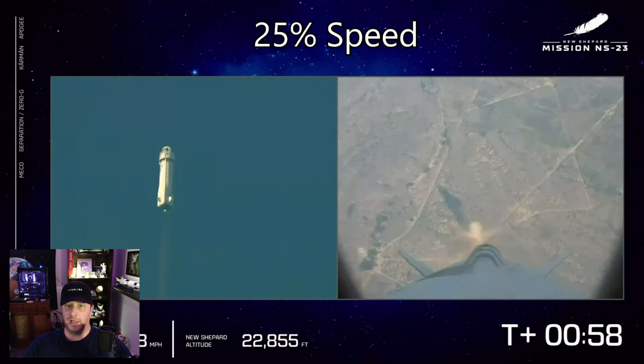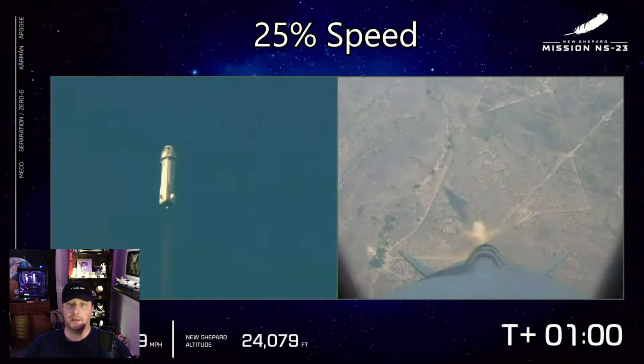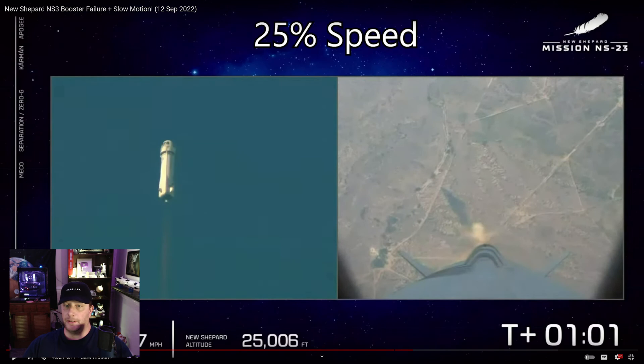That puff of dust is not evidence of a cratered landing — it's evidence of the retro-thrusters, which cushioned the landing at the last second. The New Shepard crew capsule has carried quite a number of humans, including 80 and 90-year-old elderly folks such as William Shatner and Wally Funk. So yes, the capsule landing is supposed to look like that and it behaved normally, which was actually very impressive. It did exactly what it was supposed to do.